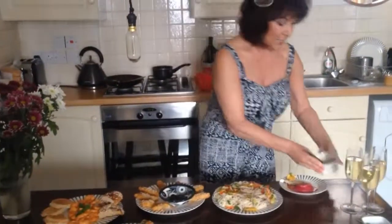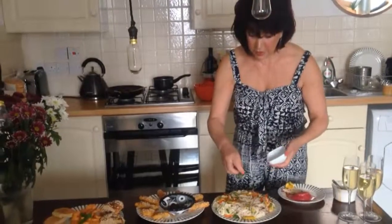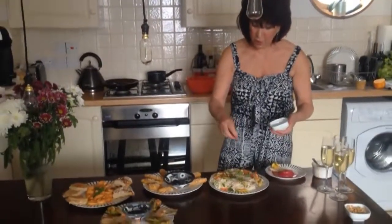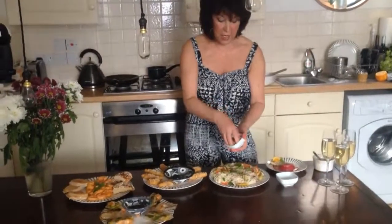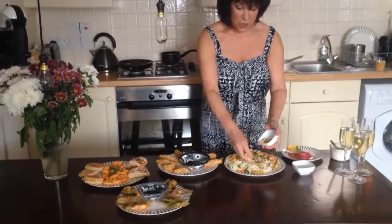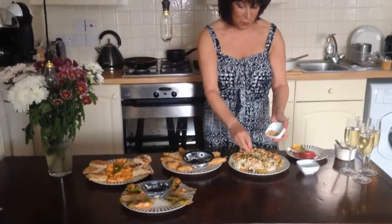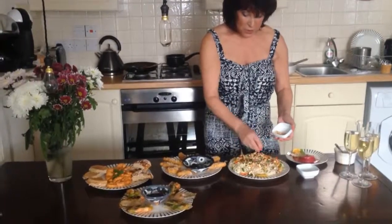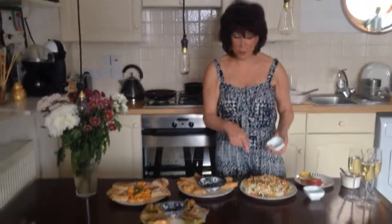Once we've done that we're going to make it look a bit prettier. On top we're going to sprinkle some coriander, and then on top of the whole thing we're going to put a lot of lovely crushed cashew nuts. I think you're going to tempt anyone with this.